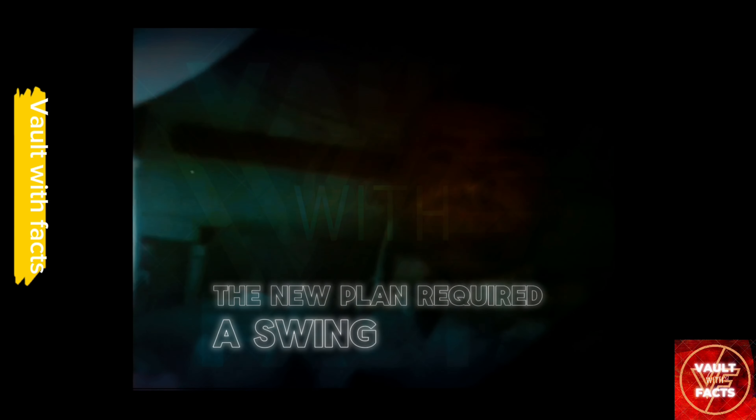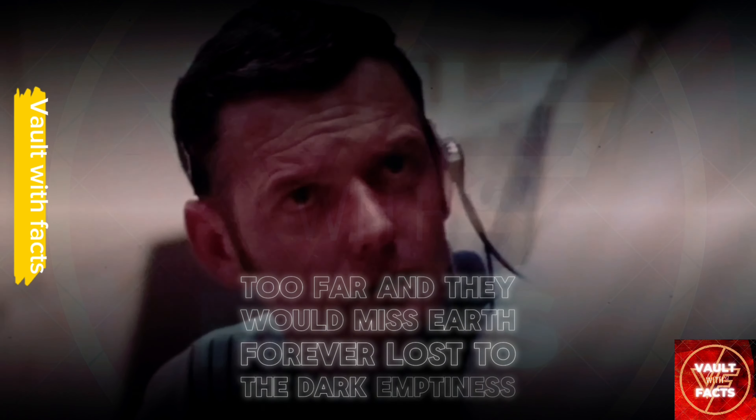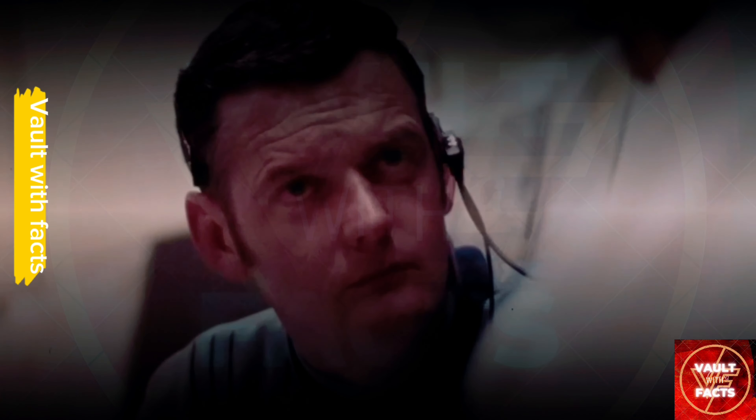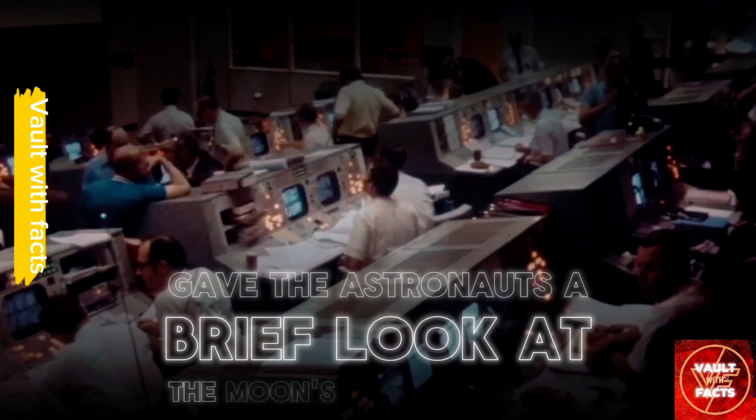After the explosion, a direct return to Earth was impossible. The new plan required a swing around the moon to gain a free return path, helped by lunar gravity. It was a delicate maneuver — too close, and they would crash onto the lunar surface; too far, and they would miss Earth, forever lost to the dark emptiness. The lunar flyby, a stark reminder of the mission they could no longer complete, gave the astronauts a brief look at the moon's desolate beauty.